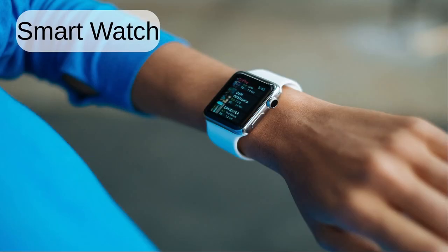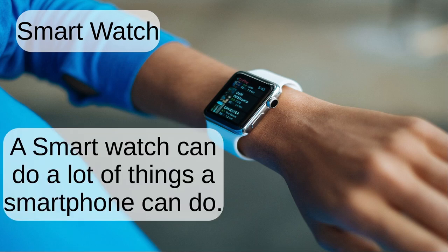Smart watch. A smart watch can do a lot of things that a smartphone can do.